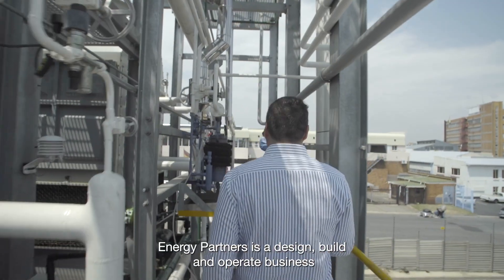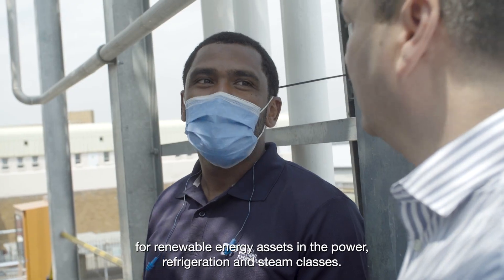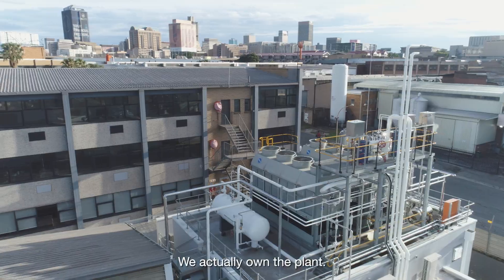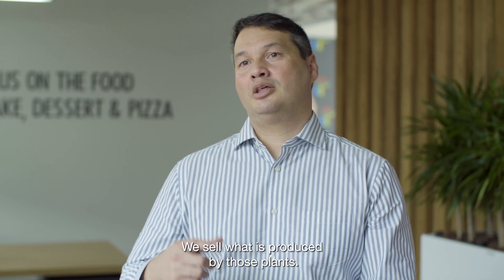Energy Partners is a design, build and operate business for renewable energy assets in the power, refrigeration and steam classes. We actually own the plant and we sell what is produced by those plants.